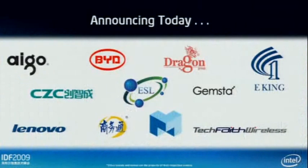As part of this, we have several customers also announcing new products. iGo is launching their 3 gigahertz solution as part of this product family. We also have eKing, Gemstar, CZC, TechFate, Dragon — several SKUs and products up here. BYD is also a customer of ours announcing a very cool product that I want to highlight in particular.